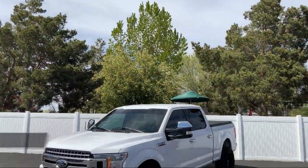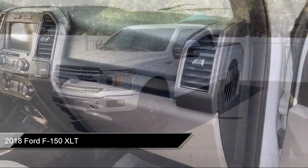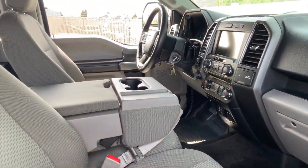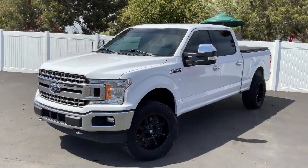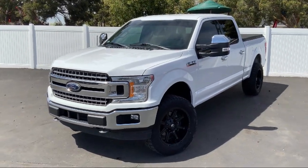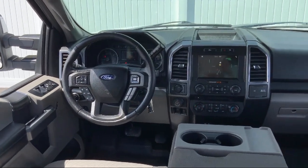This vehicle comes equipped with an electronic transfer case, safety canopy system curtain with first and second row airbags, auto locking hubs, dual stage driver and passenger seat mounted side airbags, tire specific low tire pressure warning, dual stage driver and passenger front airbags, and an airbag occupancy sensor.